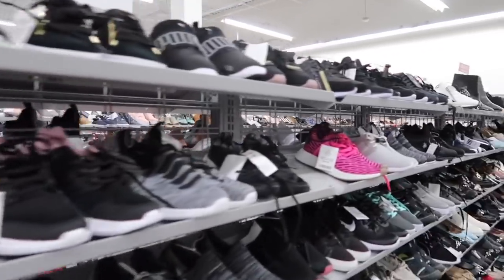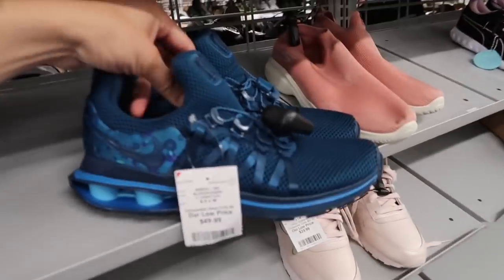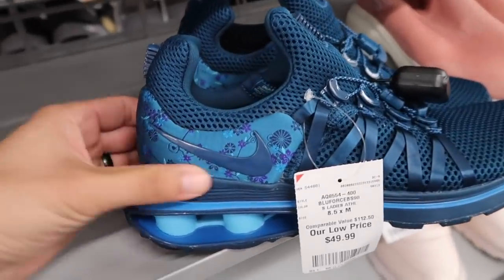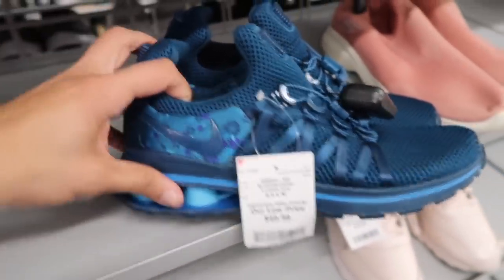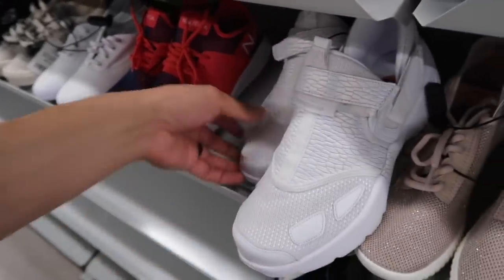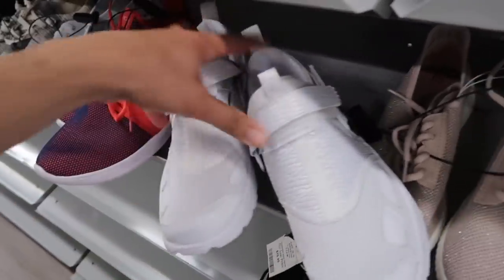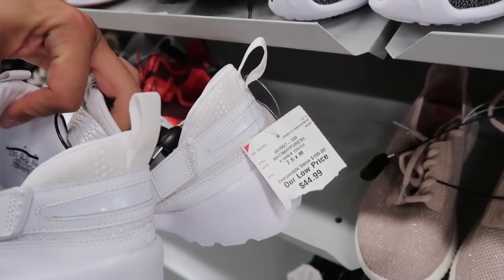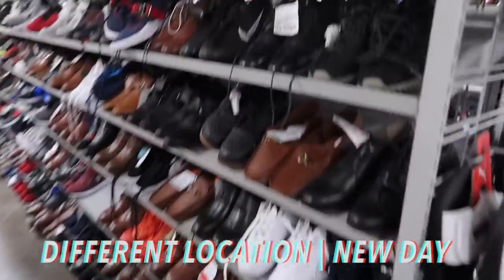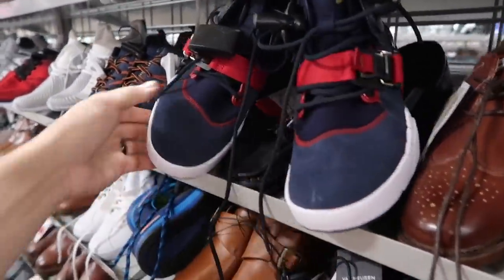Women's size 8 and a half — someone moved the NMDs over here at $35. Shocks Gravity at $49. There's a bunch of Jordan Trunners — remember these from last time? They're girls' sizing, size 7 and a half.